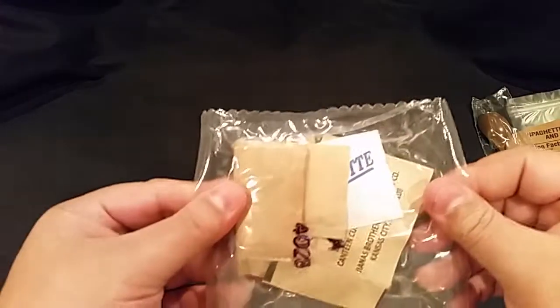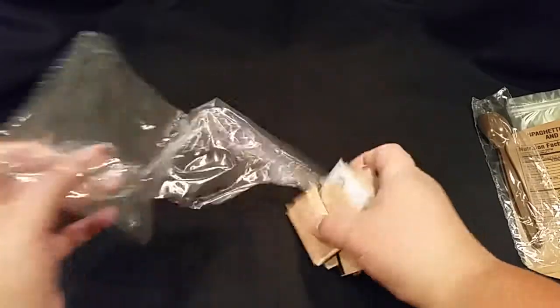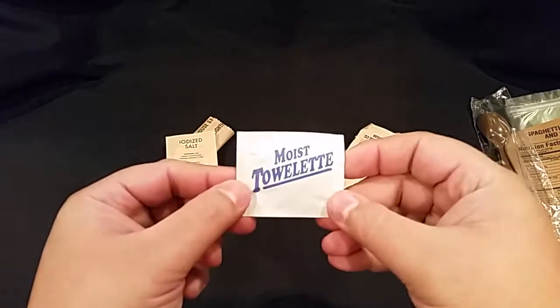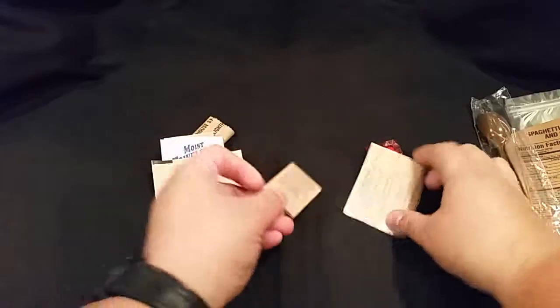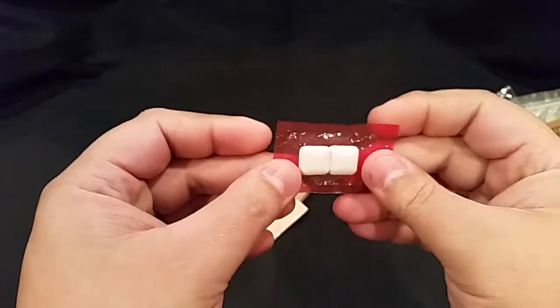Let's look at our accessory packet and crack that open. Inside we have our toilet paper, salt, a moist towelette, creamer, sugar, matches, instant coffee type 3, and another pack of the cinnamon dental gum.